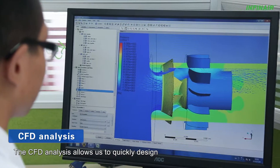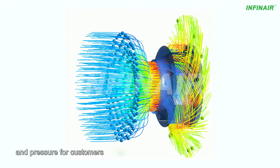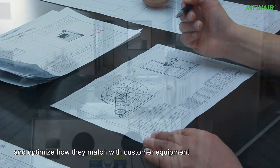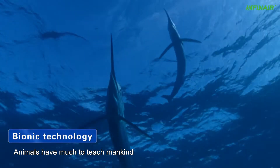The CFD analysis allows us to quickly design energy-efficient fans with specific air volume and pressure for customers, as well as to accurately predict and optimize how they match with customer equipment.